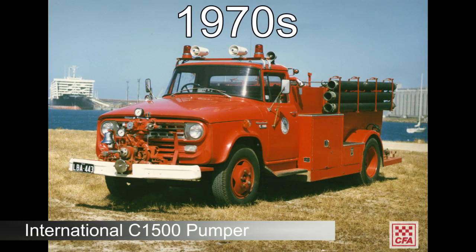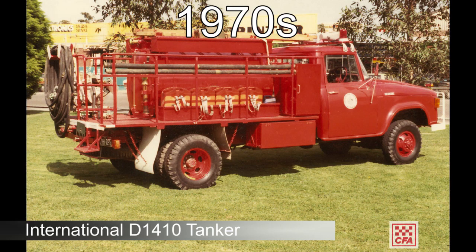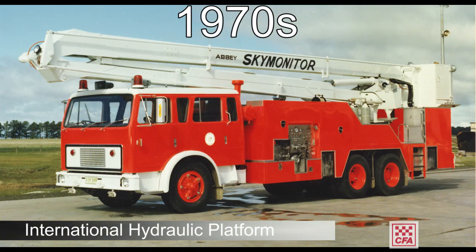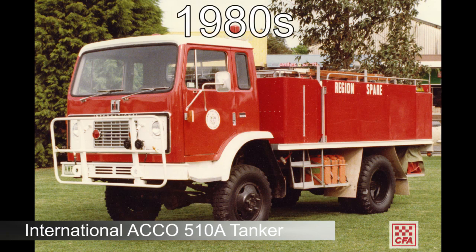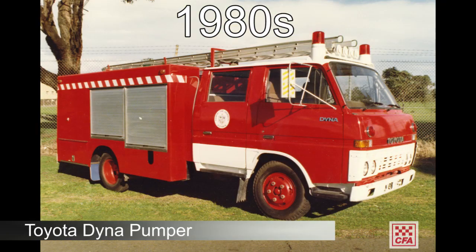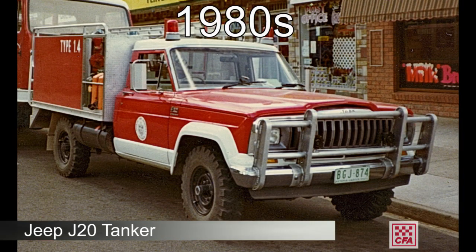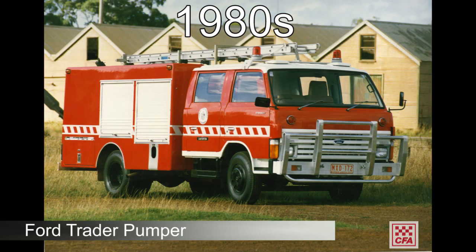The size of our tankers and pumpers grew in capacity as new model trucks became available, including those with diesel engines. It was soon realised more than one type of vehicle was required for the variety of fire calls being attended.